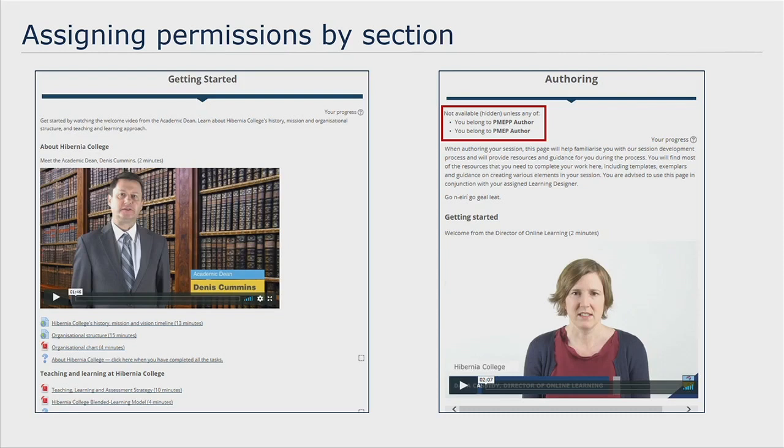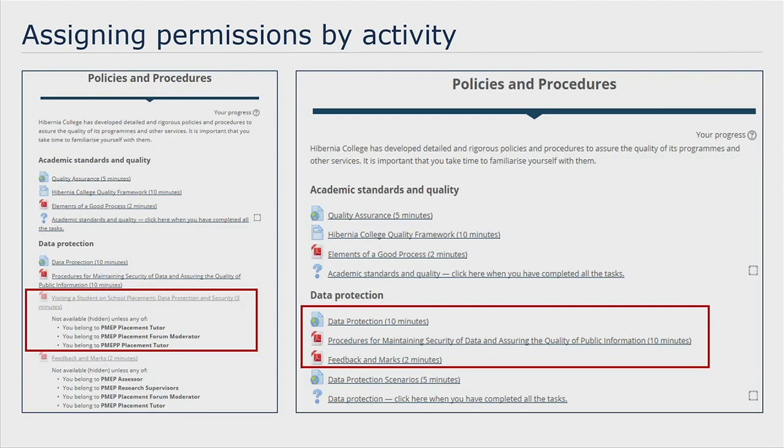Some grouping restrictions to view content were assigned on a section-by-section basis — for example, all faculty members had access to Getting Started and the Research Centre sections, but only the two groups of authors from both programmes had access to the Authoring section. Grouping restrictions were also assigned on an activity-by-activity basis. For example, in the Policies and Procedures section, while most content was visible to all faculty, there were two documents only needed by certain members — a school placement document available only to three groups including school placement tutors and the forum moderator, and a feedback and marks document available only to four groups including the assessor. So each faculty member will only see the content that is relevant to their faculty position in Hibernia College.